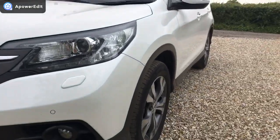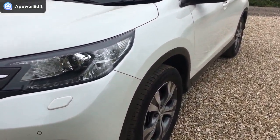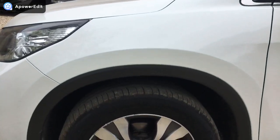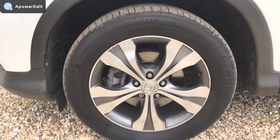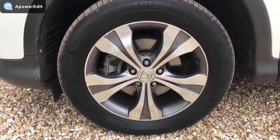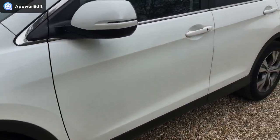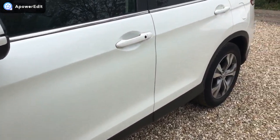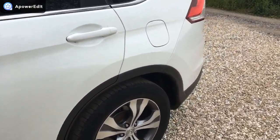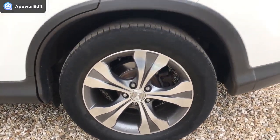Coming down the near side of the car first and it's absolutely mirror smooth on the panels. Near side front wing absolutely clean as a whistle. Just a little bit of kerbing right on the outside edge of one of the alloys, but I like to pick up on everything I possibly can. Panel work wonderfully clean and original, and the near side rear alloy completely unmarked.